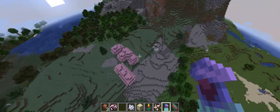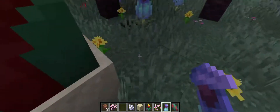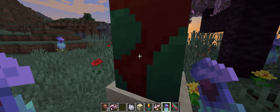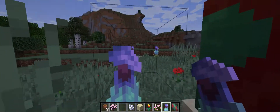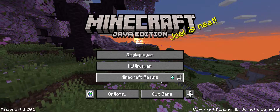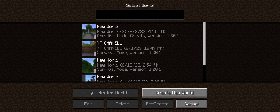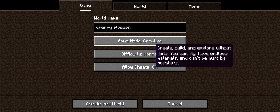I just want to see a sniffer today. Any cracks? Okay, we're gonna test a myth. We're gonna go create new world, we're gonna name it Cherry Blossom, put difficulty on creative, and create the new world. If this is true — I don't know if I did it right — you'll be able to see a cherry tree spawn in Cherry Blossom.